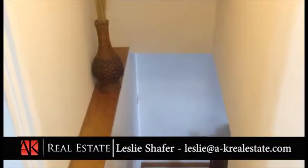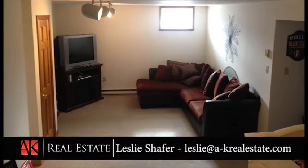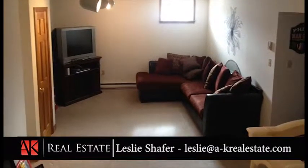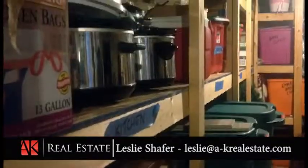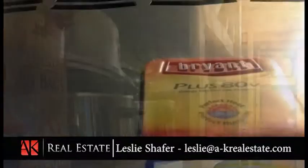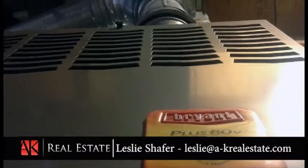Head downstairs and you'll find a fully-finished basement with new Berber carpeting. There's a nice-sized rec room that's perfect for movie night or watching the game with friends, and a fifth bedroom that can double as a large home office or fitness room. Other key features include a new washer and dryer, built-in shelves for massive amounts of storage, and a modern gas furnace and central air system updated within the last six years.